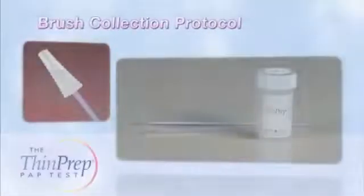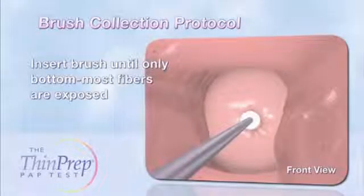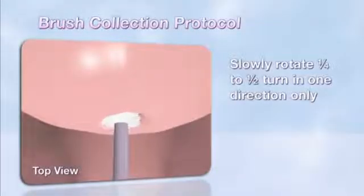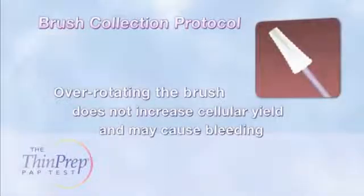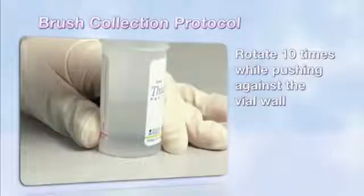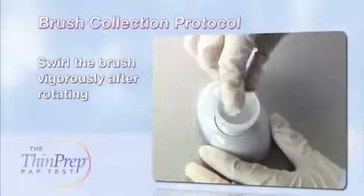Next, use the brush to obtain adequate specimen from the endocervix. Insert the brush into the cervix until only the bottommost fibers are exposed. This increases the likelihood that the brush is contacting the full transformation zone even if it is not visible. Slowly rotate one quarter to one half turn in one direction only. It is very important not to over-rotate the brush — studies have shown that turning the collection device more than 180 degrees does not increase cellular yield and may cause bleeding. Rinse the brush in the same vial used for the spatula, rotating 10 times while pushing against the vial wall. After rotating, swirl the brush vigorously to release additional cellular material.